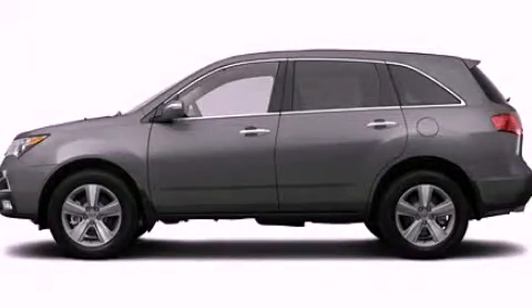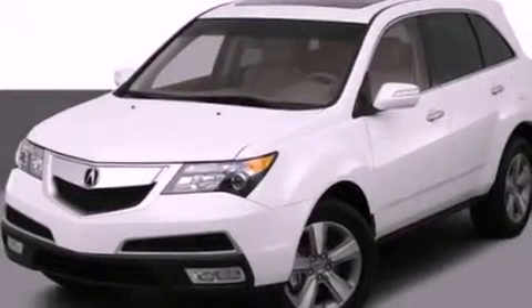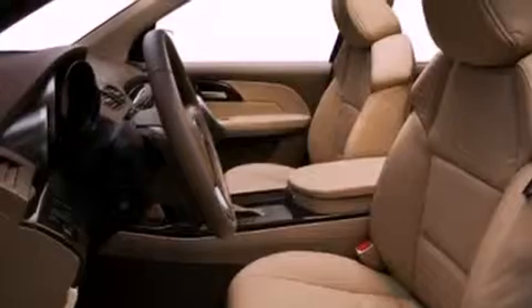This is a 2012 Acura MDX, a great blend of utility, comfort, and style. It has a 3.7-liter, six-cylinder engine and an automatic transmission.